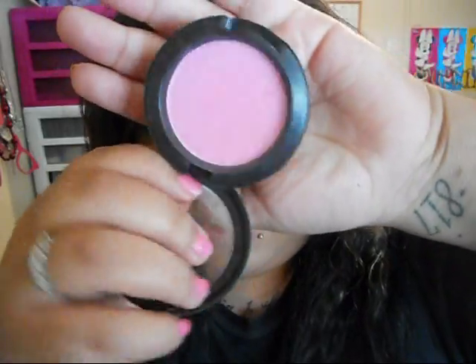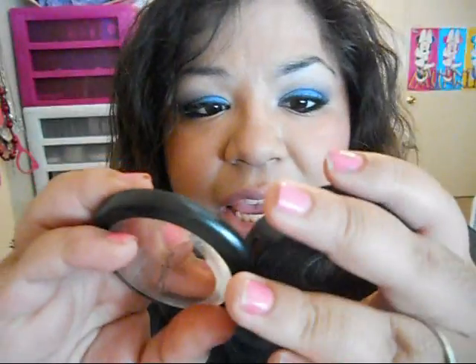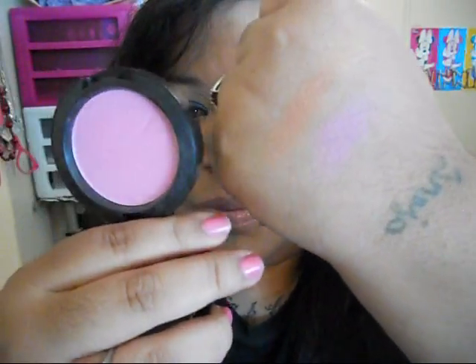This one has been my favorite for a very long time. I mainly use it in the winter — it's called 'Sweetness' and it's the Beauty Powder Blush. It's just a true pink, like a Barbie pink. It's super pigmented and I normally use a light hand when I apply it. That's what it looks like — Sweetness.